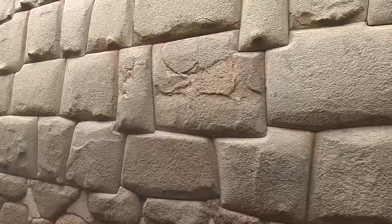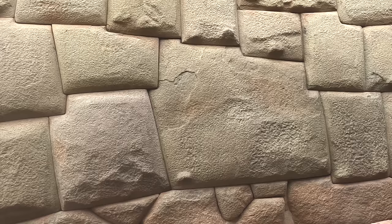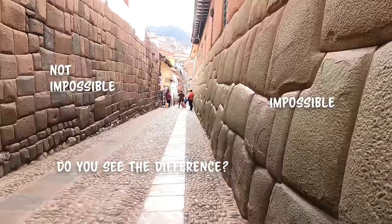And although how it was done will likely remain a complete mystery for many more years, after visiting the 12-Angled Stone now several times, I still consider it to be impossible to do again, but I do now have a perspective as to what Hatun-Rumiak was originally built to do.